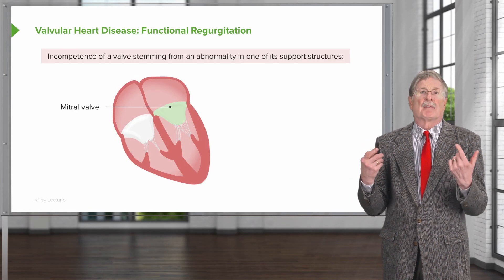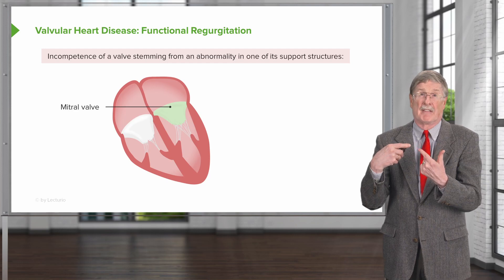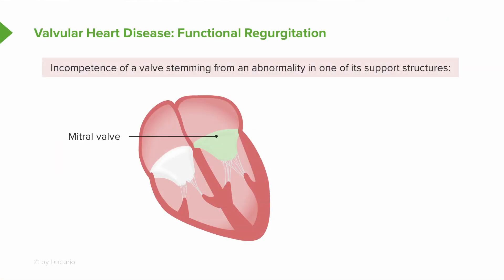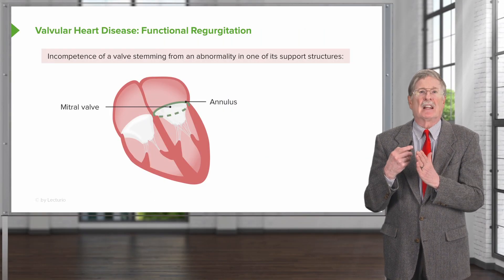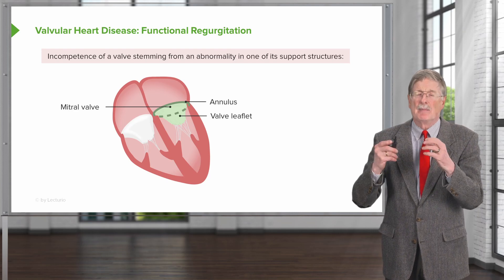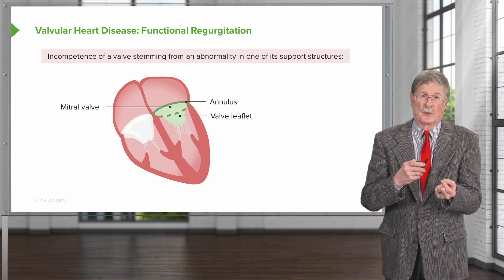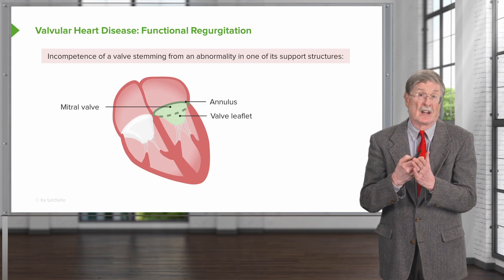Functional regurgitation can occur for a variety of reasons. Looking at the mitral valve — the atrioventricular valve — regurgitation can occur as a result of incompetence or defect in a number of support structures. The annulus, the ring of fibrous connective tissue that holds the valve leaflets, needs to be competent — it can't be dilated, it can't be too tight. It needs to maintain its normal circumference so the valve leaflets can appropriately coapt, closing against one another. The valve leaflets need to be intact; if there's a hole in them, if the valve is destroyed or too fibrotic, the valve won't close appropriately and may become stenotic or regurgitant.